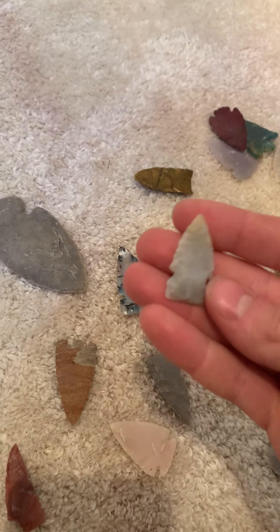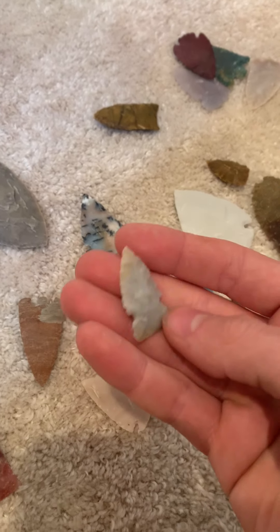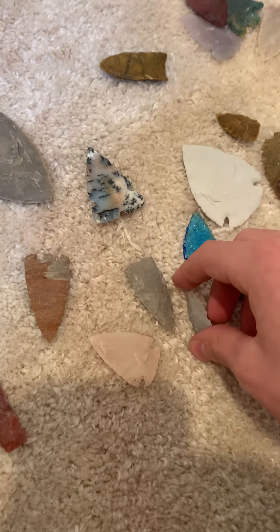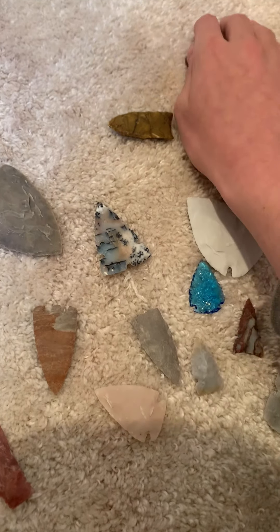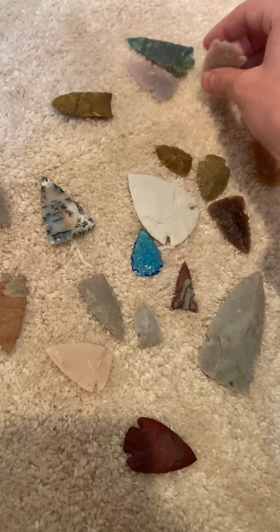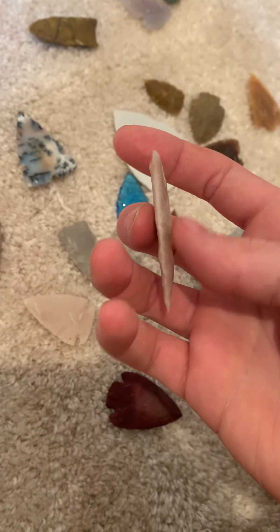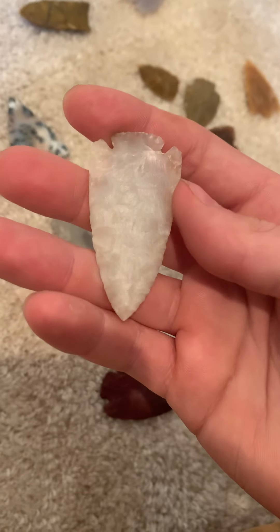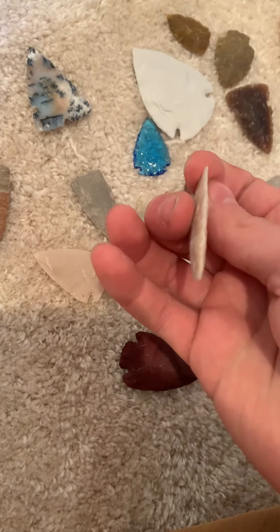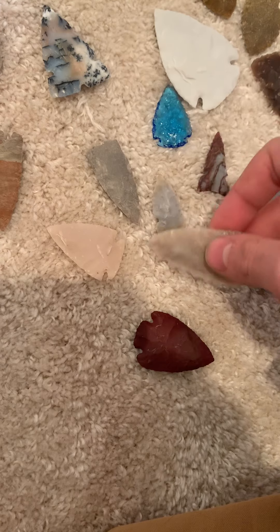This is a little Flint Ridge point I made — it was a lot bigger but unfortunately it broke and split in half. And this is petrified coral from Florida. I got that really thin — cool flake right here, pretty symmetrical. I really like petrified coral.